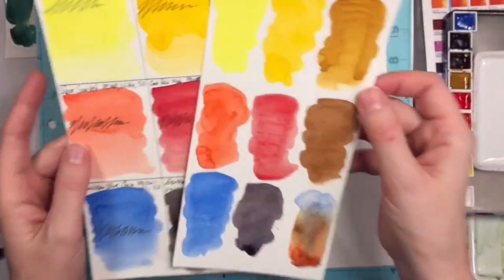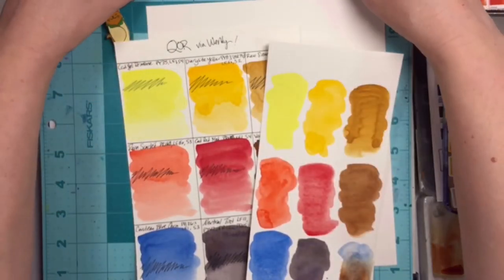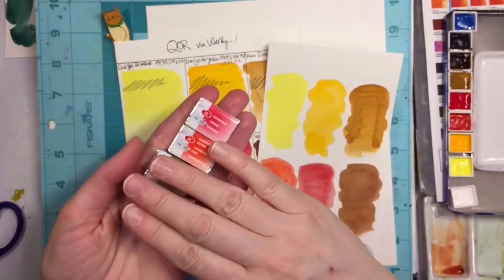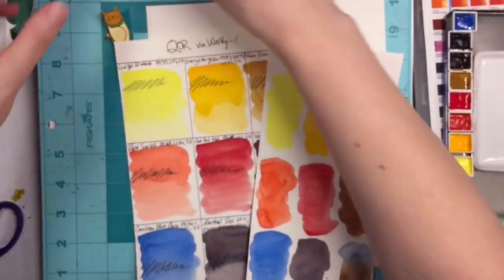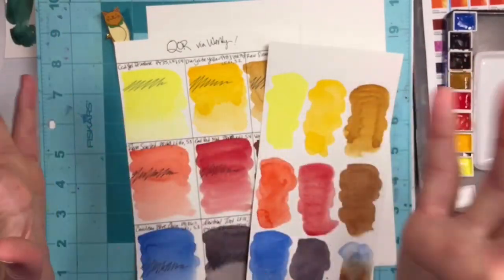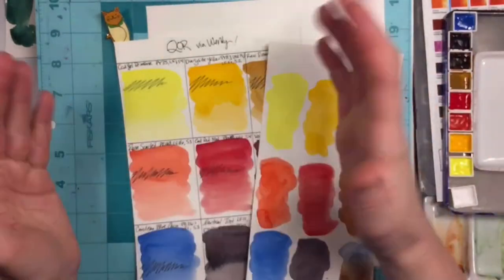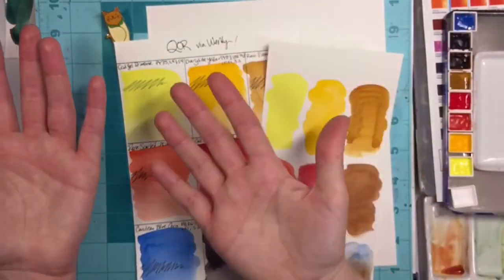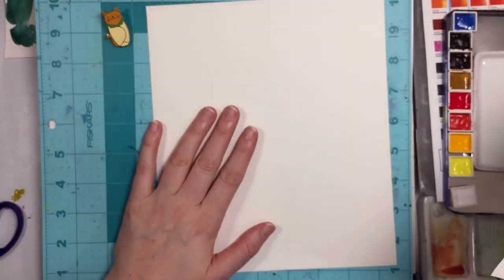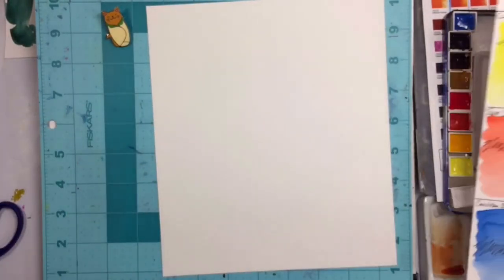I'm going to make something with these Core paints. Next time I will swatch the White Nights — I cannot wait to open them, but honestly they're just so pretty as they are; I kind of want to save them for their own video. And the Schmincke dot card — that's going to be its own video as well. So excited! Thank you, Wendy — I hope you like the painting I'm making. I don't even know what I'm doing yet, but I'll do something. See you soon!